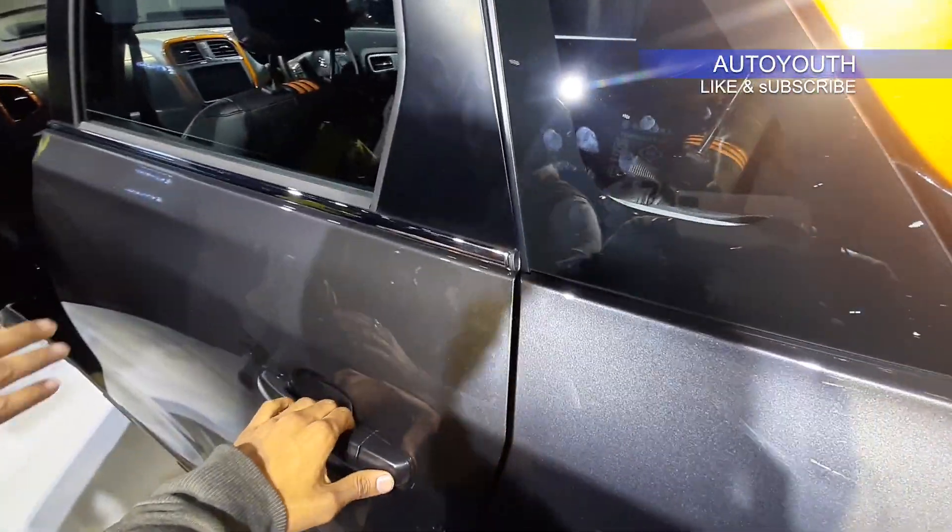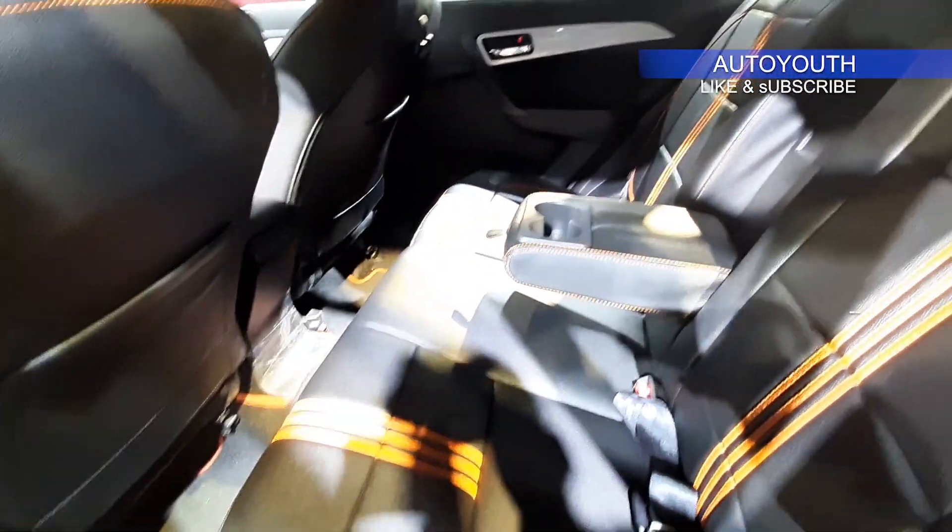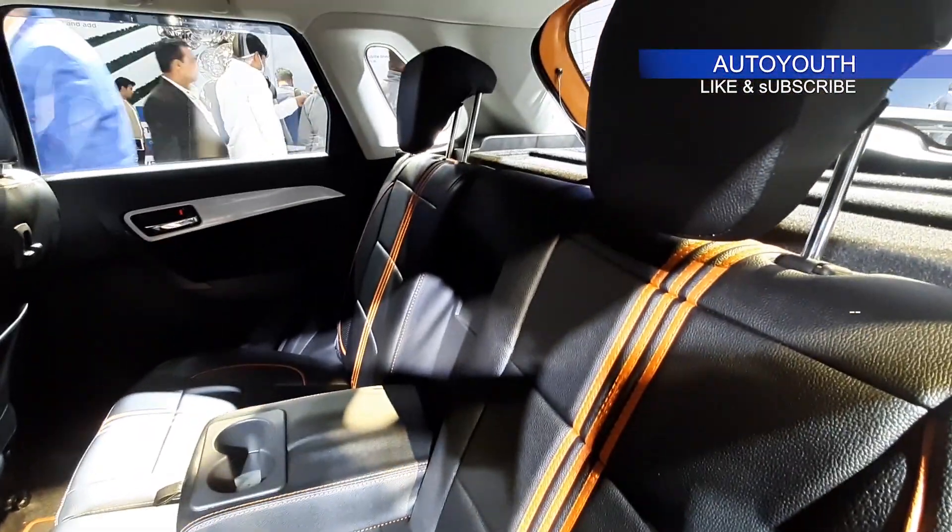Coming to the rear seats of the car, there is no change in terms of rear seat space. It gets an armrest and the seats have been finished in orange contrast.